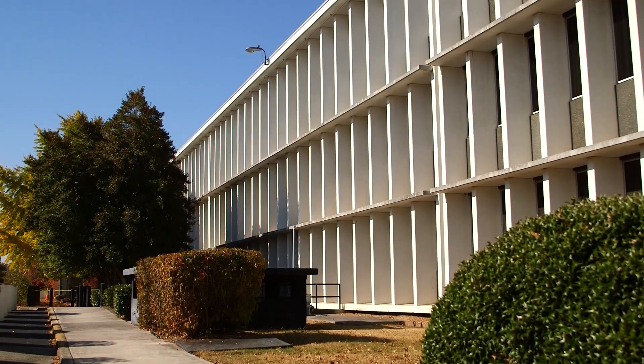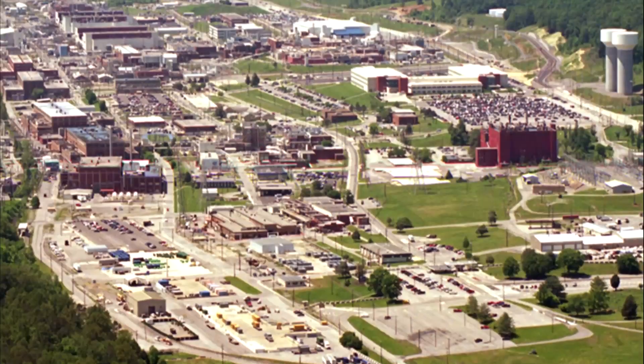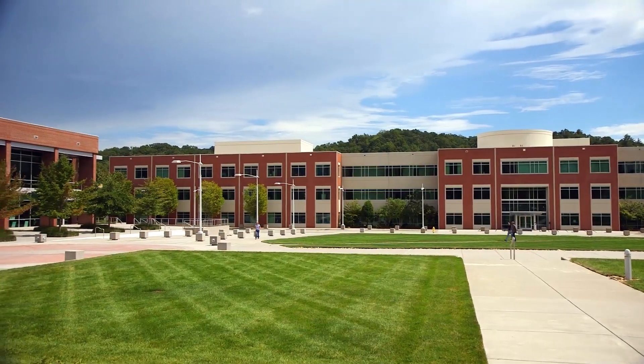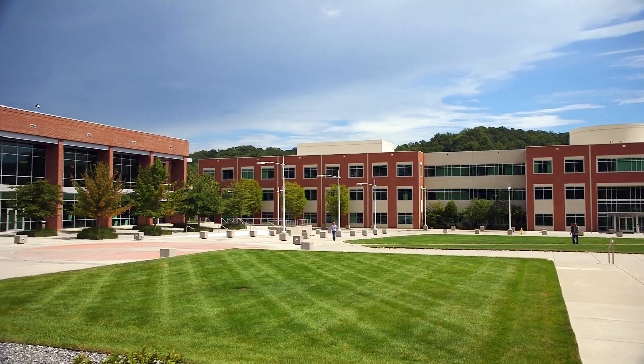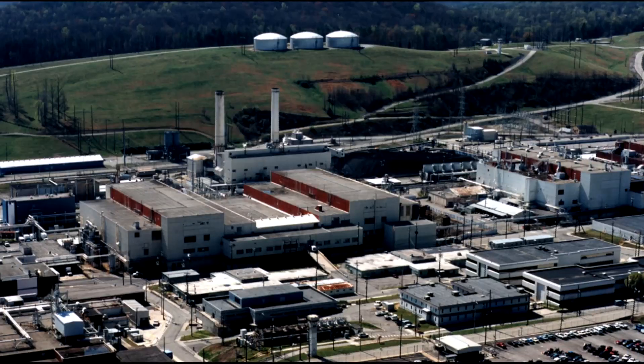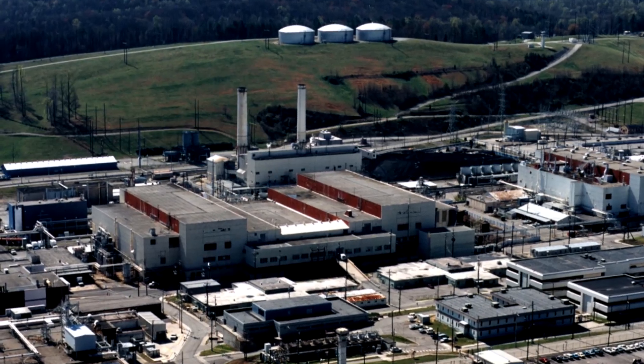Since the funding for this initiative began, Oak Ridge's environmental management program has already improved safety at Y-12 and the Oak Ridge National Laboratory, and more projects are on the horizon. So far, funds have helped repair a roof to prevent structural deterioration at one of the largest remaining buildings.